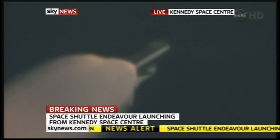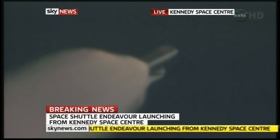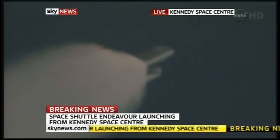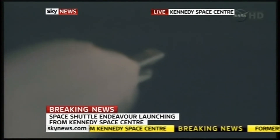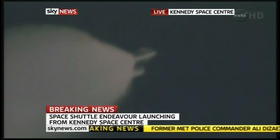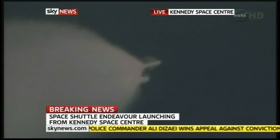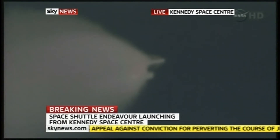At liftoff, Endeavour fully fueled, weighed four and a half million pounds. It's already lost half that weight in propellant, burned that weight. Next event is burnout and separation of the twin solid rocket boosters, upcoming here shortly at the two-minute, three-second point. Those boosters are burning 11,000 pounds of fuel per second.